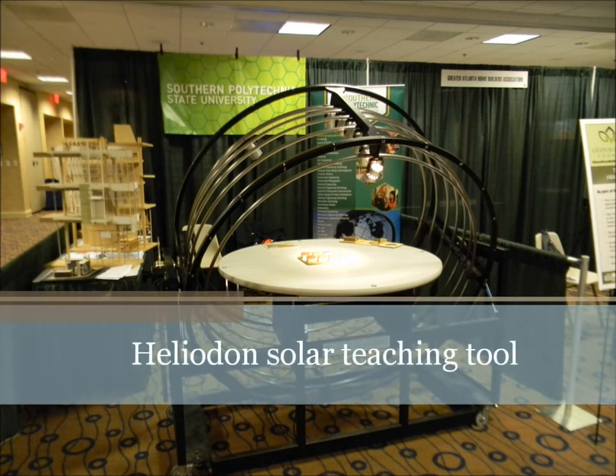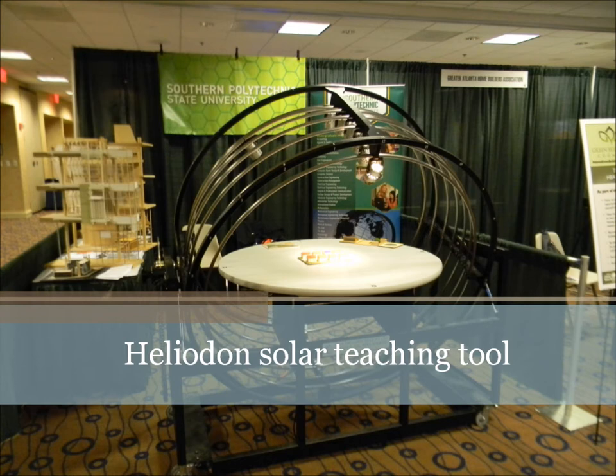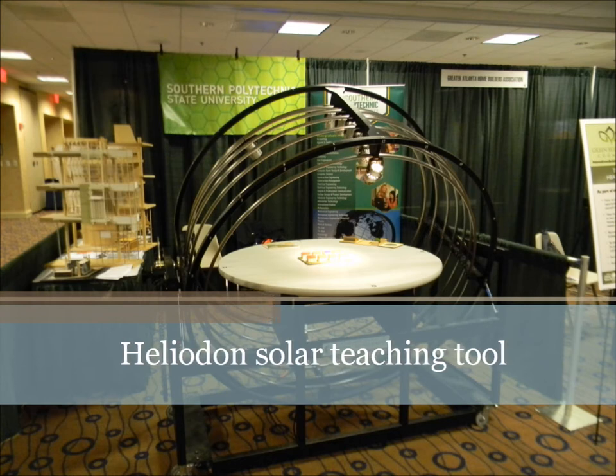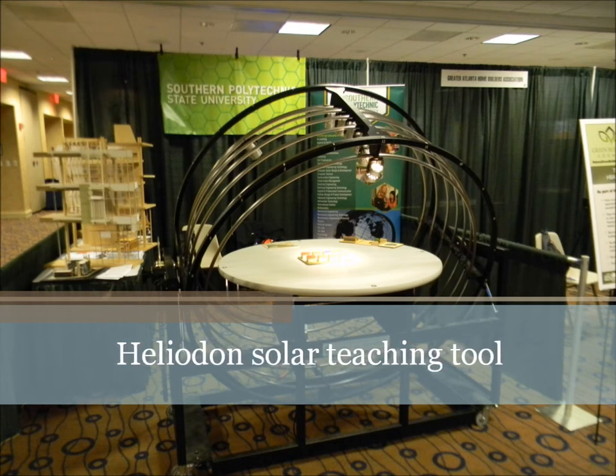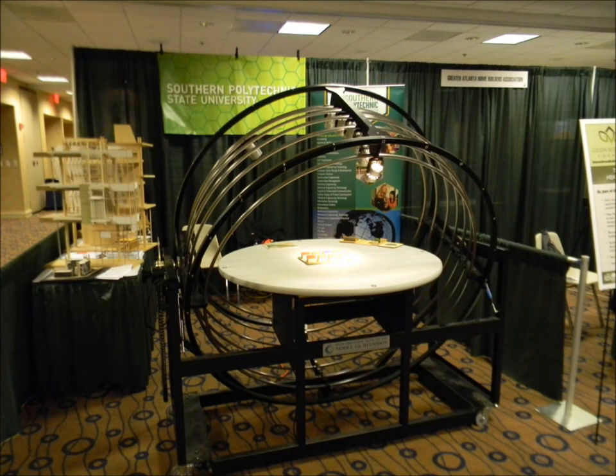Hello, this is Matt Hoots, and at Green Prints this year, not only did I get to meet some very interesting people, I got to also look at some new technologies that are out there. One such person that was showing a newer technology on energy modeling was Professor Lechner. He was an architecture professor at Auburn University. Professor Lechner is going to explain to us the principles of this device — it's called a heliodon.